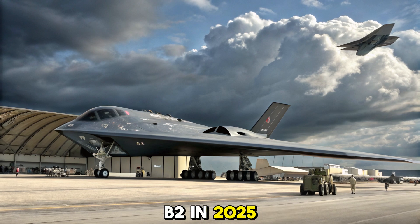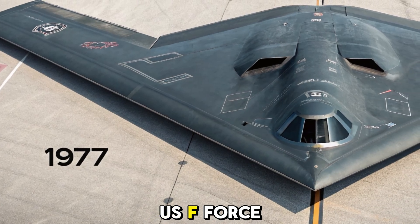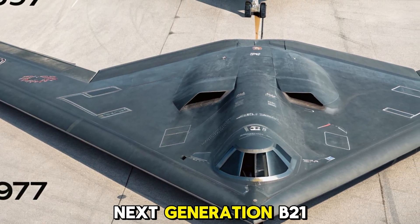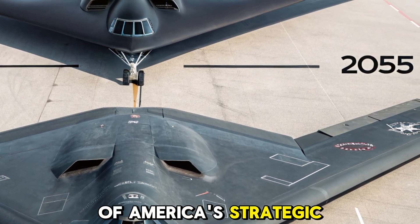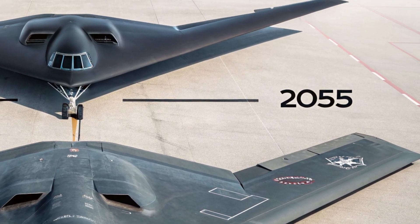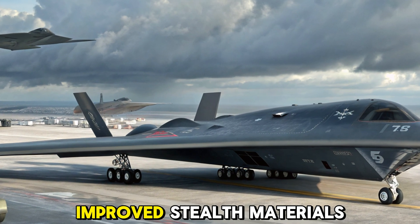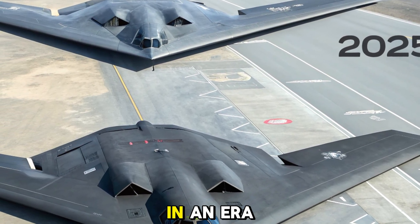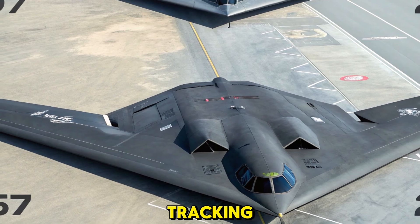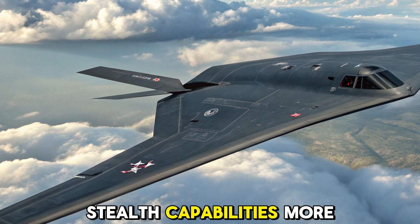Why upgrade the B-2 in 2025? Even as the U.S. Air Force transitions to the next-generation B-21 Raider, the B-2 remains a critical part of America's strategic deterrence. The 2025 upgrade extends its service life with new avionics, improved stealth materials, and modernized weapon systems. These updates allow it to survive and thrive in an era dominated by satellite tracking, drone surveillance, and advanced air defense systems.